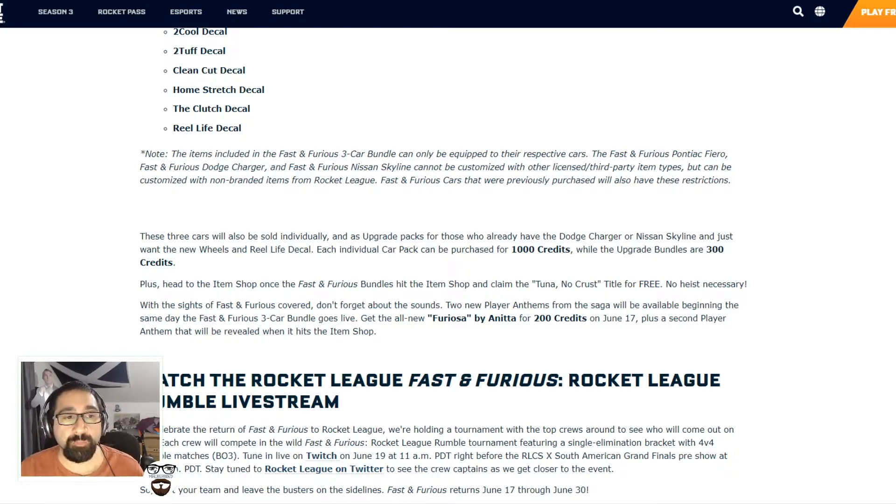Obviously a lot of people will have the Dodge Charger and the Nissan Skyline because they already own the previous ones, but they won't be able to be customised the same way — the Fast and Furious previously purchased will have these restrictions. Each car pack can be purchased for 1,000 credits while upgrades are for 300 credits. The upgrade option is there because a lot of people already own the Dodge Charger and Nissan Skyline from the previous DLC, so you can pay 300 credits to get the new wheels and real life decal.